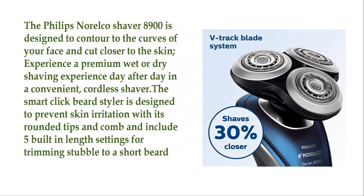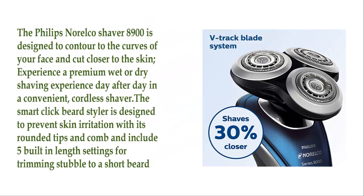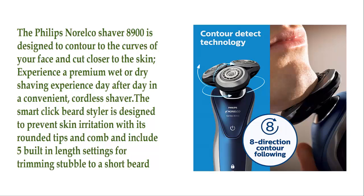The Philips Norelco Shaver AD900 is designed to contour to the curves of your face and cut closer to the skin. Experience a premium wet or dry shaving experience day after day in a convenient cordless shaver. The SmartClick Beard Styler is designed to prevent skin irritation with its rounded tips and comb, and includes 5 built-in length settings for trimming stubble to a short beard.